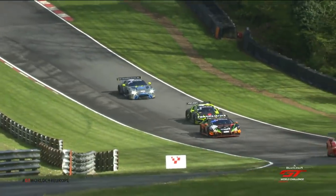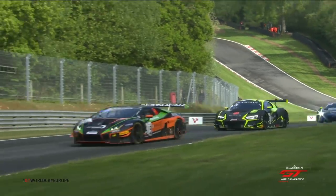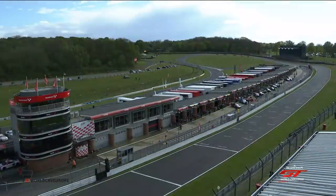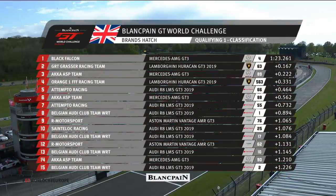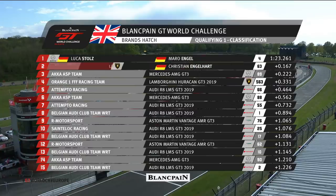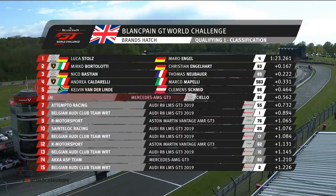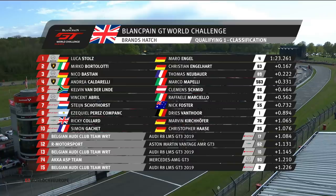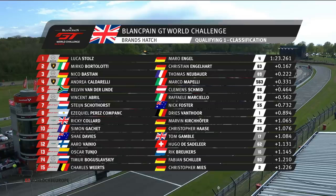Not often we see Mirko doing something like that. So everybody else now makes their way back to the pit lane, and where possible they will change driver over and be ready for Q2. At the end of the session: Luca Stoltz fastest for Black Falcon, from Mirko Bortolotti second quickest, Nico Bastian heading the Silver Cup — third — and Andrea Caldarelli fourth. So Mercedes, Lamborghini, Mercedes, Lamborghini — the best Audi in the end only fifth, Kelvin van der Linde; Mercedes sixth, Vincent Abril; Stein Scotthorst seventh; from Ezekiel Perez-Compank; then Ricky Collard and Simon Gachet rounding out the top ten. Shea Davis new to Brands 11th, Arovainio new to Brands 12th, Oskar Tunho 13th.